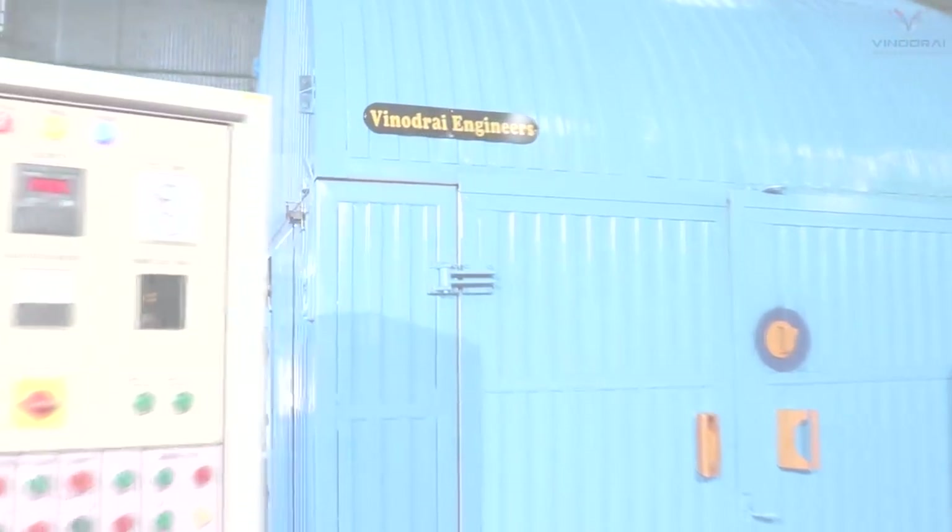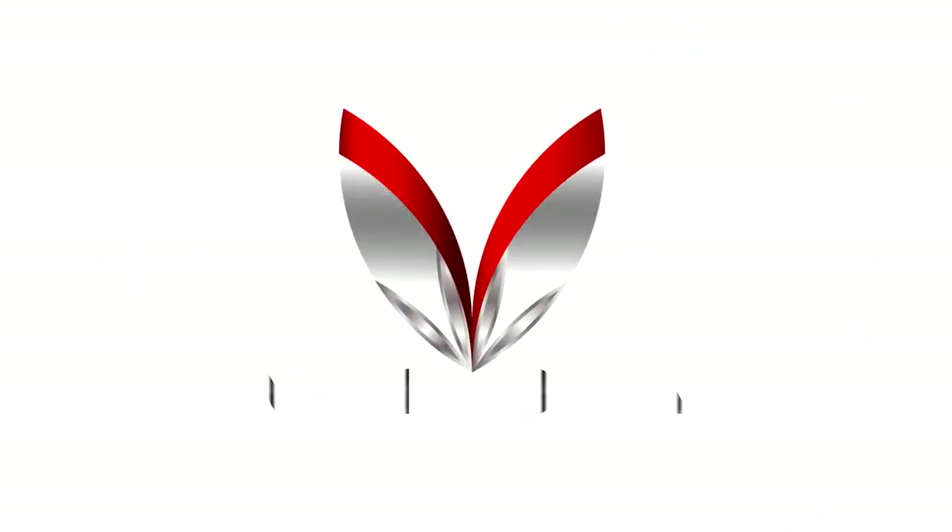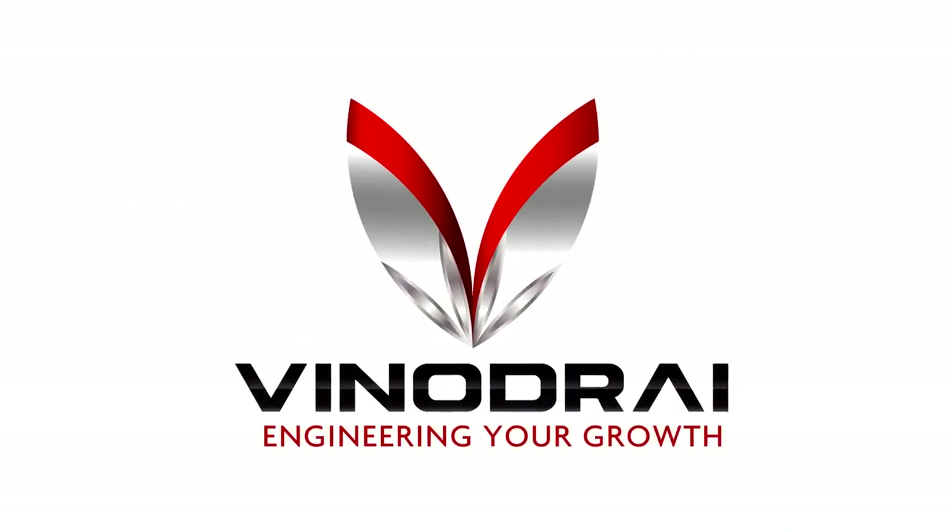At Vinodurai, we don't just engineer your machines, we engineer your growth.